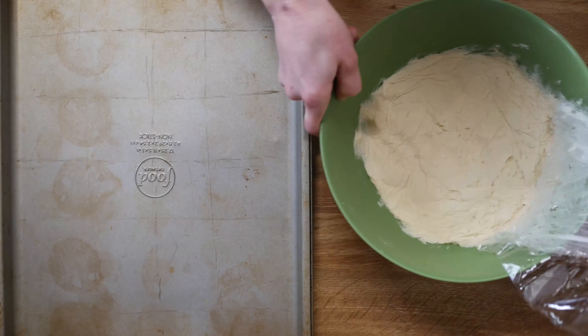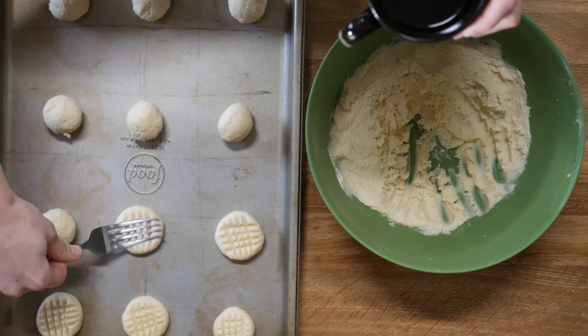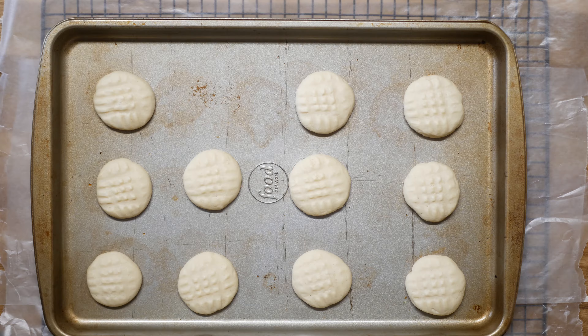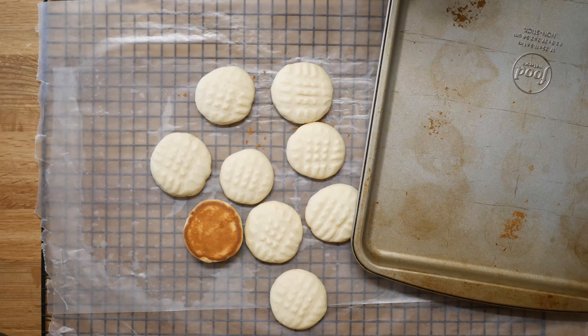Remove the dough from the fridge and roll into one-inch balls. Make a criss-cross pattern by pressing down on the dough with a fork, dipping it into a cup of water between cookies to keep the fork from sticking. Bake for 8 to 9 minutes at 375 degrees until the cookies are just set. Let cool 10 minutes, then transfer to a wire rack.